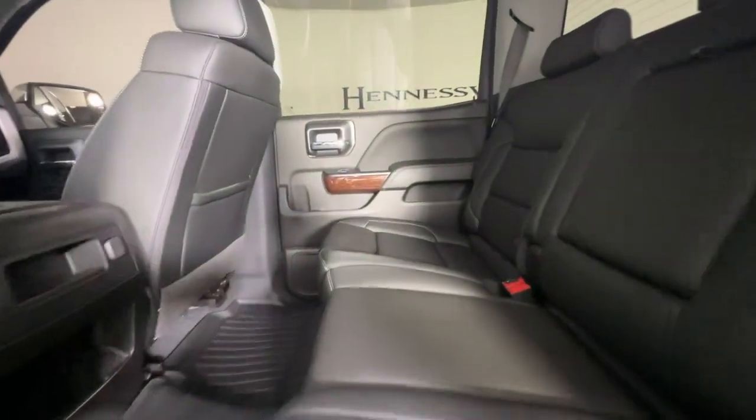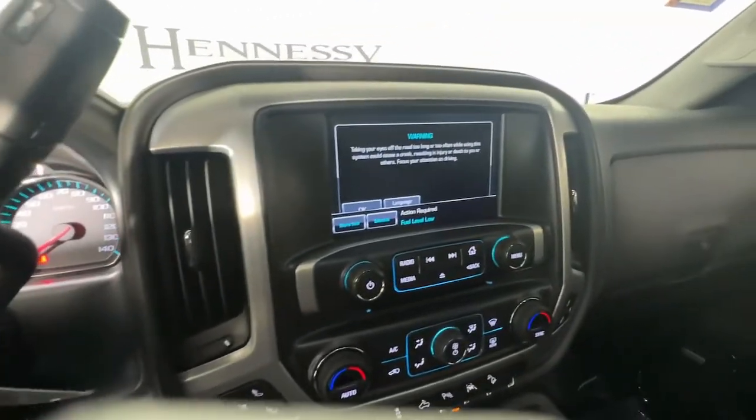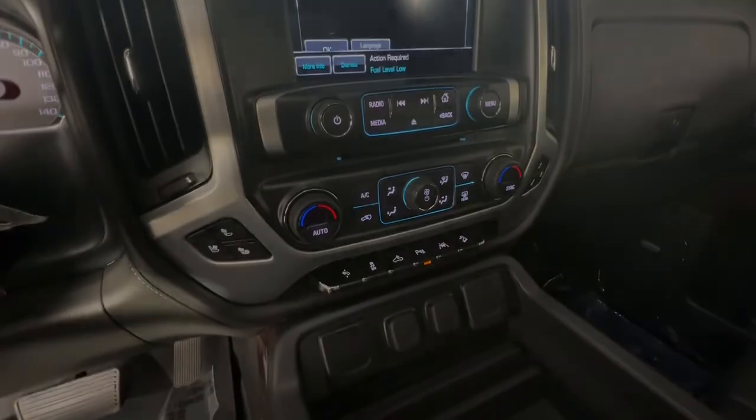Heated driver's seat, keyless entry, fog lamps, steering wheel audio controls, electric.